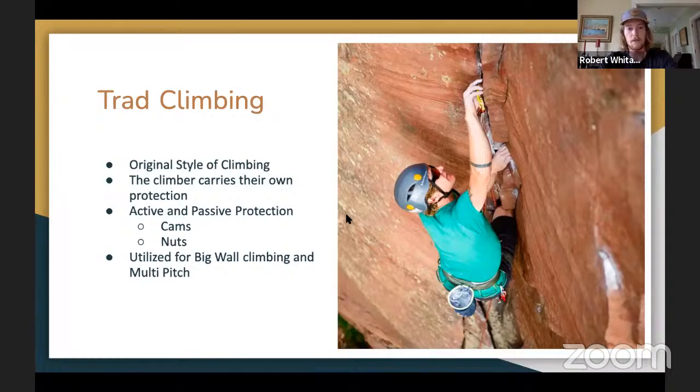Traditional climbing is probably the most advanced version I'll talk about — it's the original way people began climbing. Instead of having bolts on walls, you place your own gear. In the picture you can see he's holding a cam device, which gets smaller or bigger and umbrellas when you put it into a crack to act as your protection if you fall. This is best used for big wall climbing; if you've ever seen Free Solo, Alex Honnold climbed a lot of those routes. With trad climbing equipment, if you're at a certain level you can approach any rock in the world and climb it as long as the protection is there.